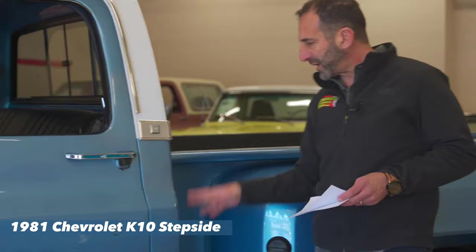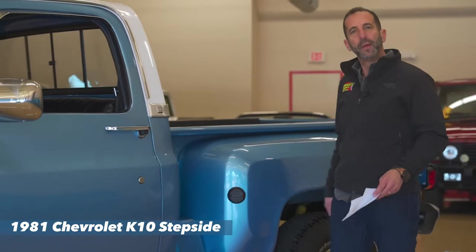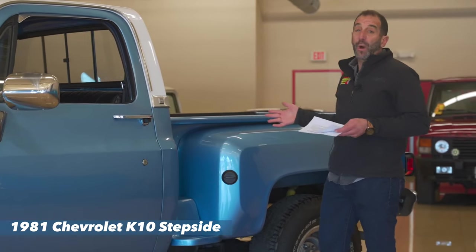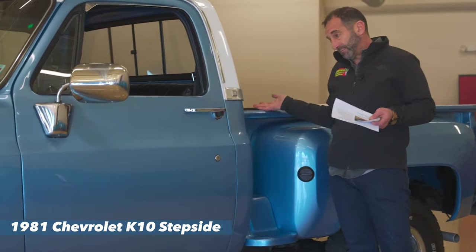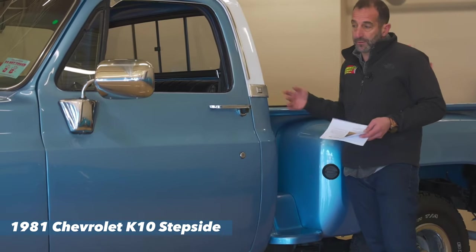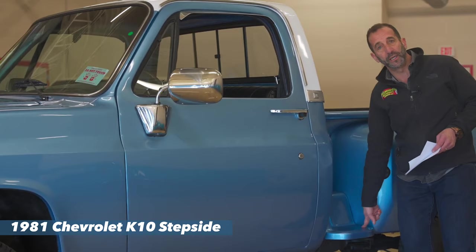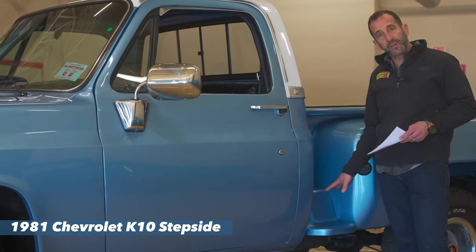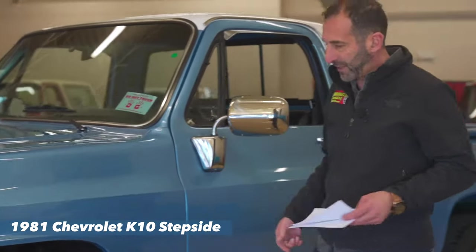Then we have the step side of the truck. It gives it a completely different look than a slab side pickup. That's one of the things people love about these and why sometimes they have more value. You can use this as a step if you want — you don't have to. You might even put a little piece of clear bra on here so that if you do decide to use it as a step, it's painted so nicely, that might keep it from getting scratched.